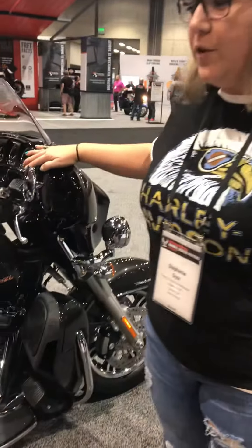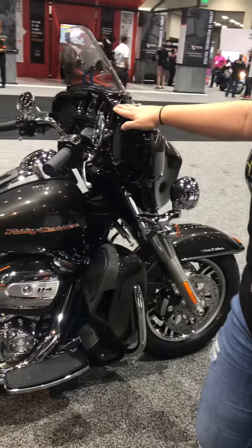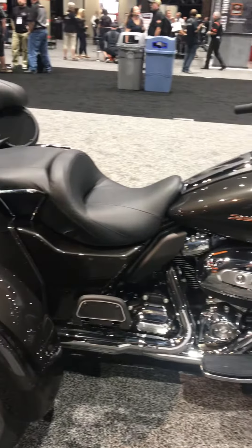Hey Facebook fans, this is Stephanie from Frazier's Harley-Davidson in Beaufort, Georgia, live from the annual dealer meeting in San Diego. We wanted to go over a few of the new features for the 2019 Harley-Davidson Tri-Glides and Freewheelers.